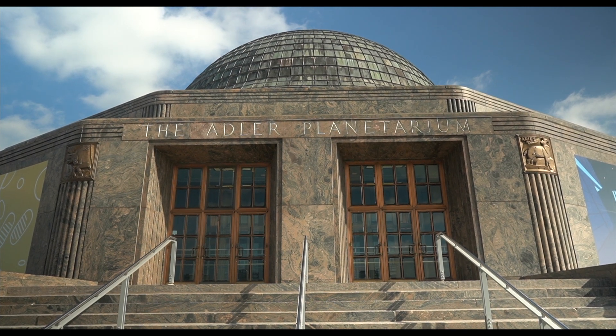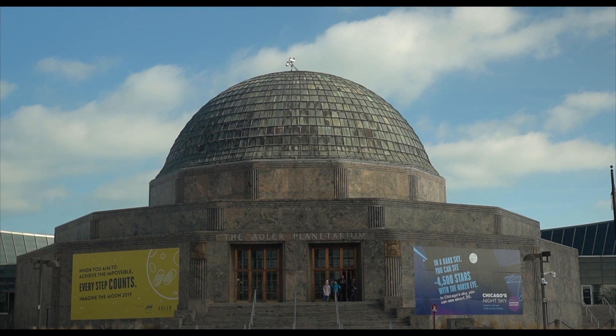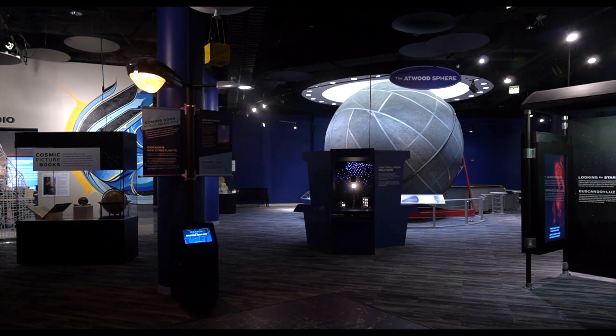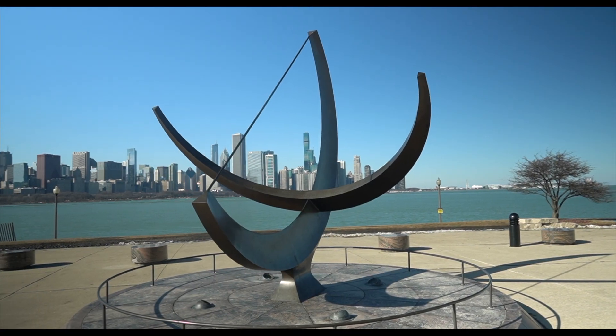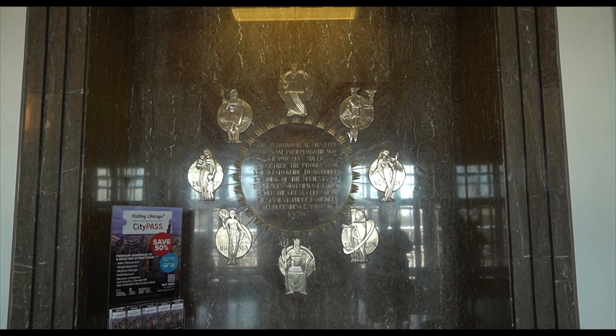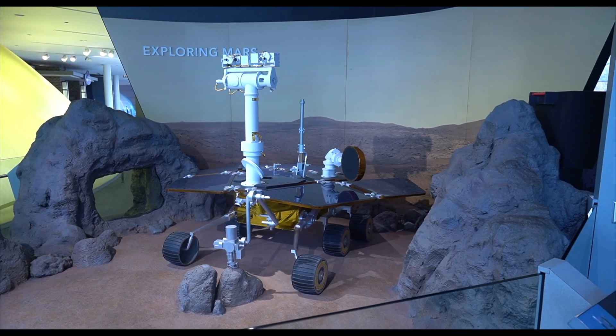The Adler Planetarium — a Chicago attraction that is literally out of this world. It's the first planetarium not just in the United States but in the entire western hemisphere, opened in 1930 on the shore of Lake Michigan on Chicago's museum campus. This historic institution offers Chicagoans incredible opportunities to not only learn about space but also look directly at the sun.